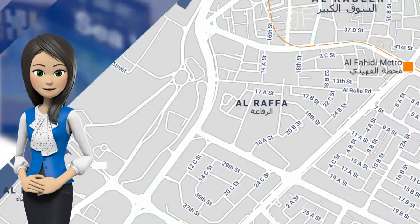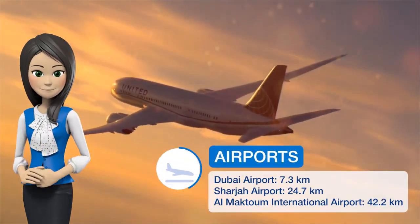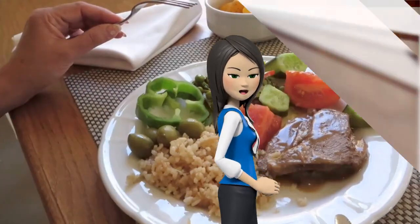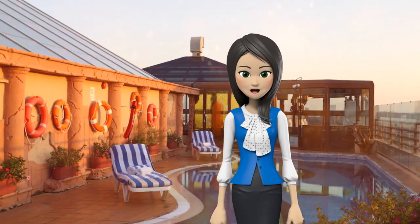This elegant four-star hotel overlooks the port of Dubai and provides a free shuttle to Jumeira Beach. It features a spa and fitness center, and a rooftop terrace with far-reaching views. All guest bedrooms at Sea View Hotel Dubai offer satellite TV and a minibar. Every room has a well-lit work desk and a luxury private bathroom.